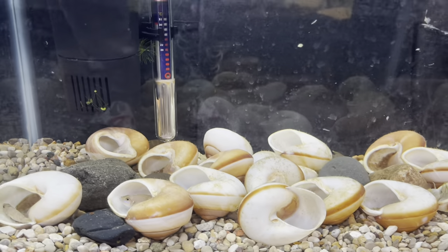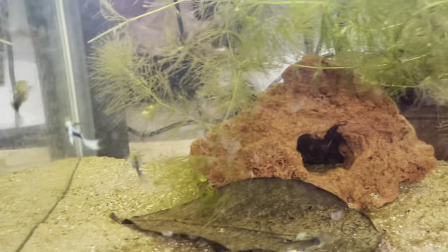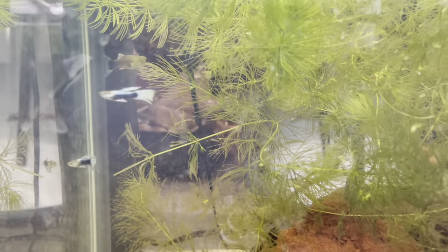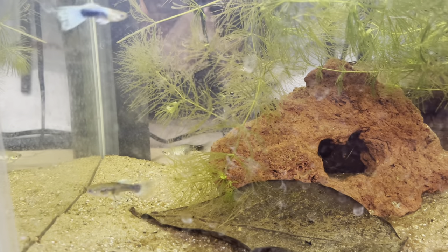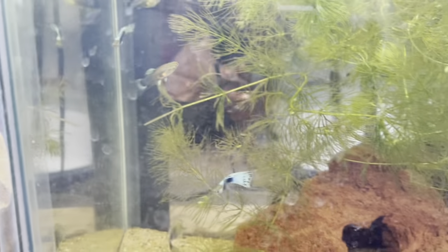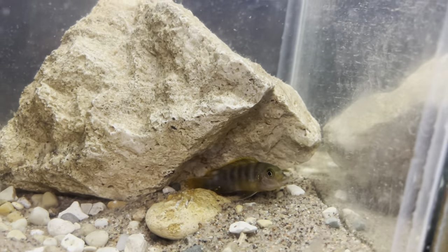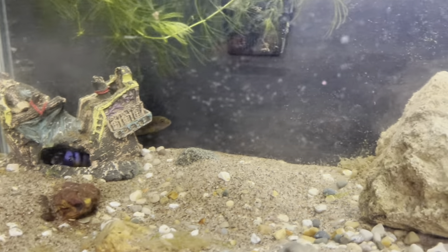If you guys remember, we recently picked up these guppies from Mike's, and they have already started producing — I'm starting to see some little fry in here, so that's always exciting. The fat female ended up dropping, and she's still fat like she wants to have more. The male is hiding back there, and there's another female back there too — they already got breeding going. Can't wait till they grow out.